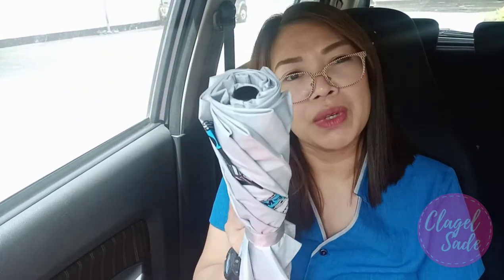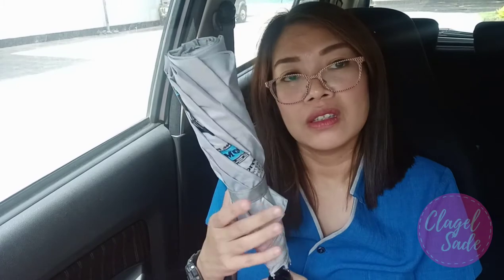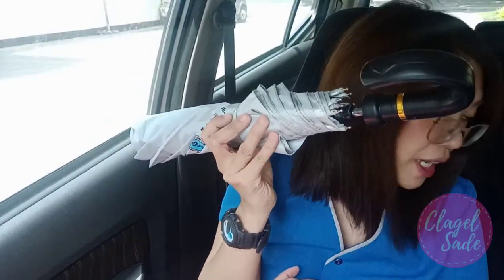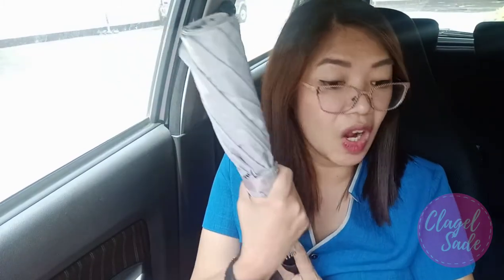And my umbrella — as you can see, I have a big umbrella but it doesn't fit inside. The small umbrella my officemate gave me was already broken. So I have here my slightly big umbrella inside the car.